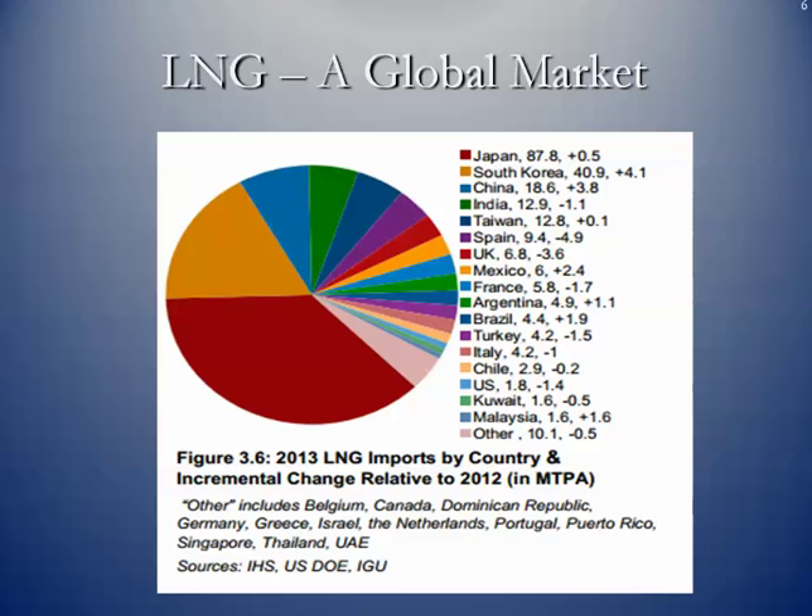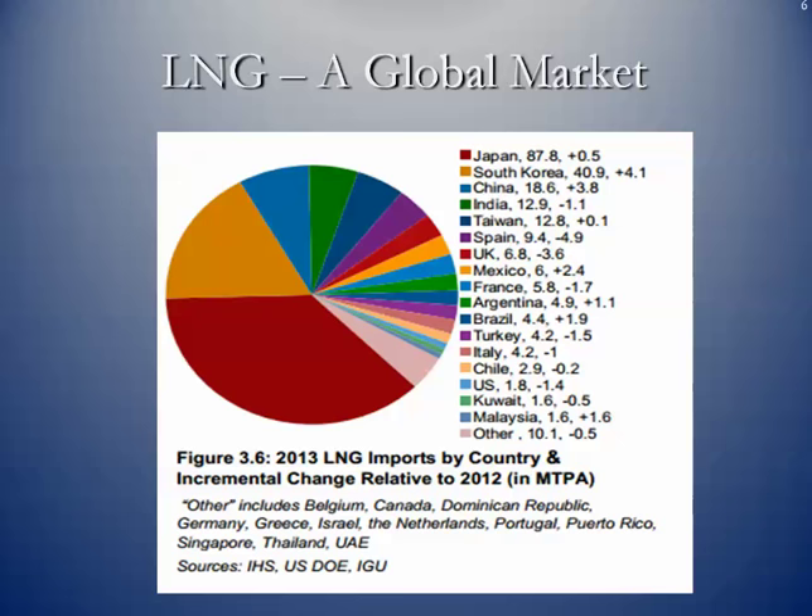Japan is the largest importer of LNG. Japan has absolutely no natural gas production themselves, likewise with South Korea, and so they have to import 100% of the natural gas that they consume. China is in the third slot. China has some natural gas reserves, but they're not developed yet — they actually have some shale plays.